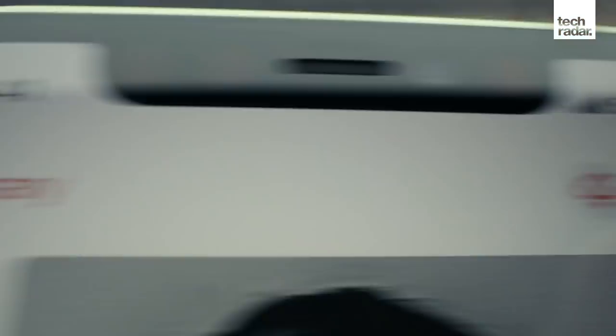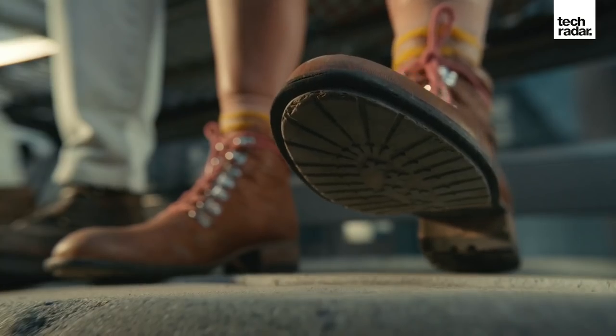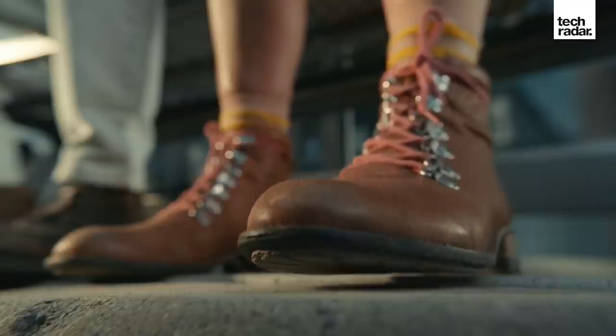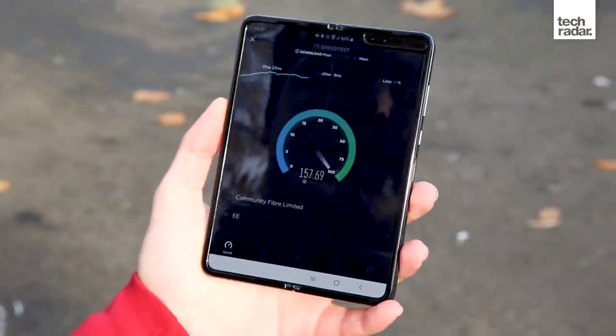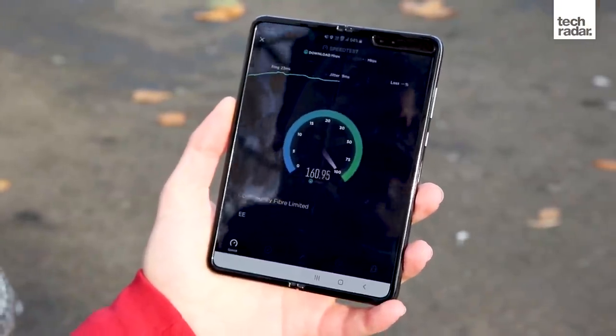Something else you need to be careful not to get caught up in is 5G. There are plenty of 5G handsets on the market now, which is great, but there is one big problem — 5G itself isn't actually that available. It's relatively limited to pockets of major cities and countries around the world, especially in the US and the UK.